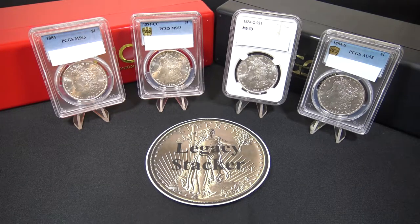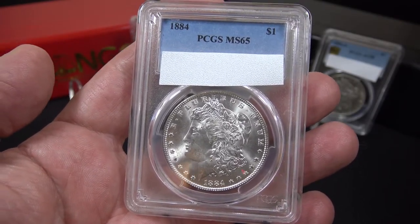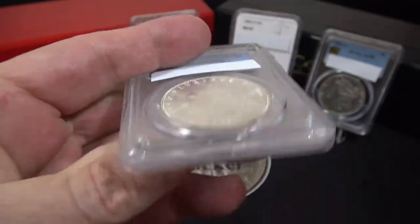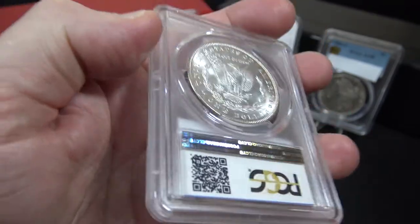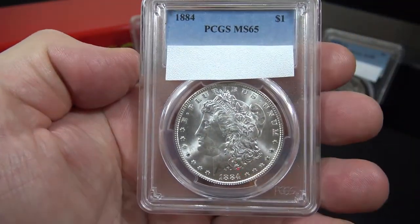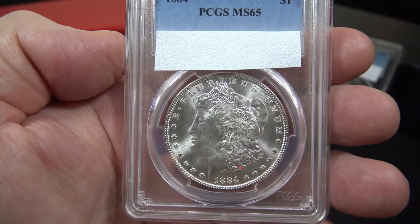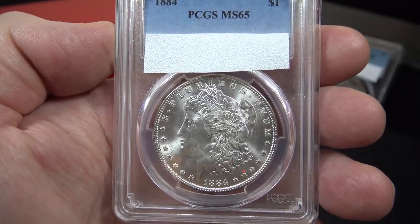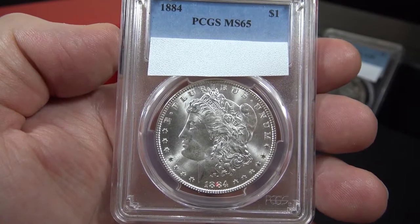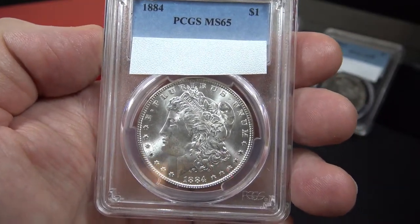The coins we'll be reviewing today are the 1884 Morgan Silver Dollar Series. There are four coins in this series. The first coin is the 1884 Philadelphia Mint Morgan Silver Dollar, and if we look at the reverse you can see that the coin has no mint mark, signifying the Philadelphia Mint. This coin is graded Mint State 65 by the PCGS Grading Company. It has a mintage of 14,070,000 coins and based on that mintage and grade is worth approximately $365. I purchased this coin at my local coin shop and it's one of my highest graded coins at MS65.